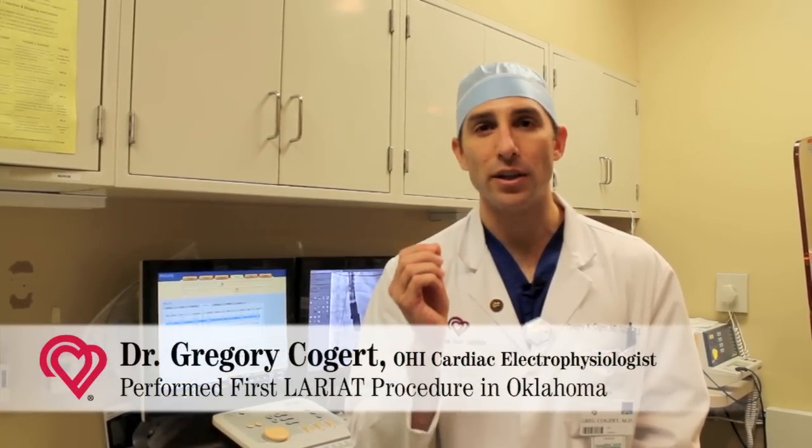Typically we use medicines like Coumadin, Pradaxa, and Xarelto to thin the blood, protect the patient from blood clots forming, and protect them from having a stroke.